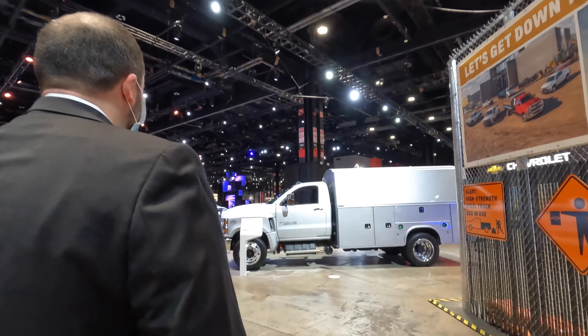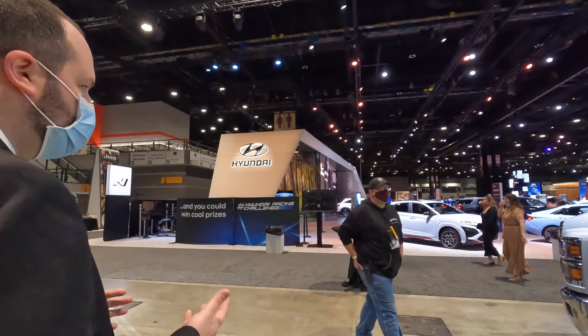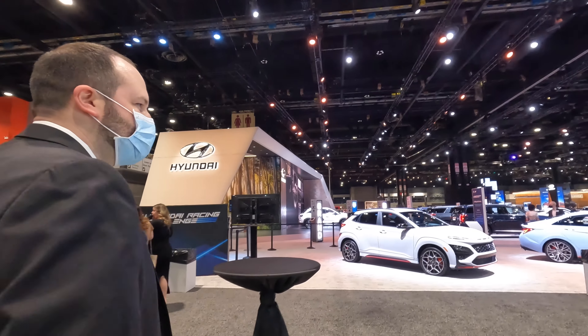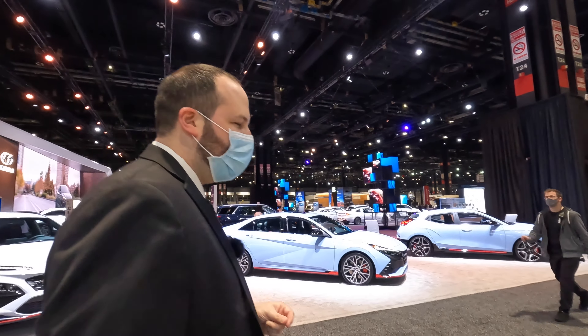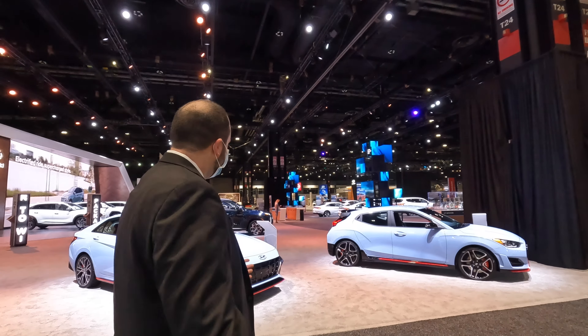For us, we owned a Chevrolet Volt for three years and we grew to not like the plug-in hybrid lifestyle as much. We like the full EV life a little bit more — with the Volt we had to plug in every night, which was a little bit more inconvenience in my opinion. But I want to know your thoughts for sure.